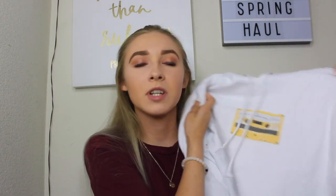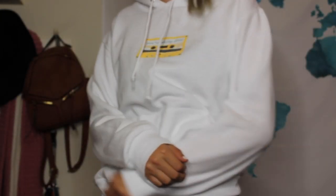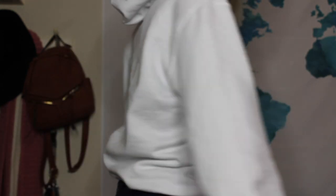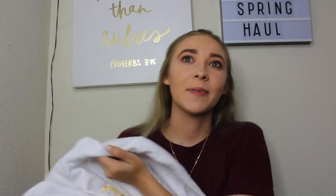The next thing I got — and you've seen this in some videos — is the Hannah Maloche hoodie, one of her merch hoodies. It has a little cassette tape on it and says 'you're doing fine.' I got it in a size small and it is the coziest hoodie ever. Hannah Maloche is my favorite YouTuber, so I'm so in love with this hoodie.